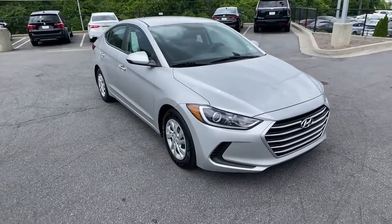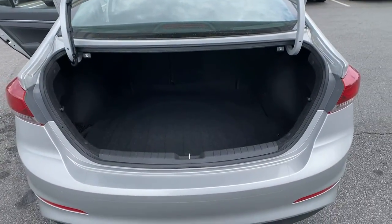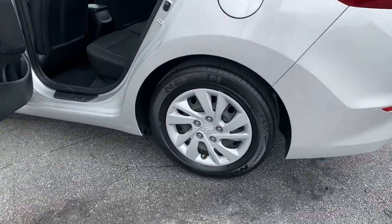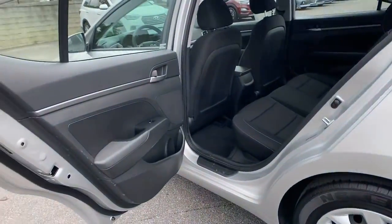These are just some of the great options this vehicle comes with: electronic stability control, trip computer, automatic headlights, power windows, bucket seats, and power steering.